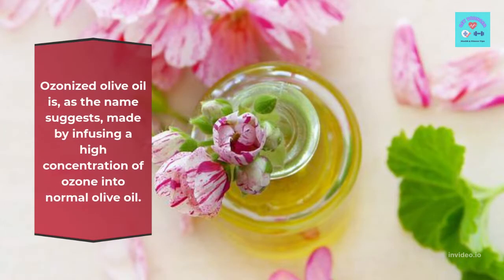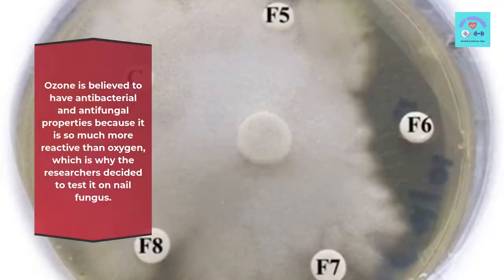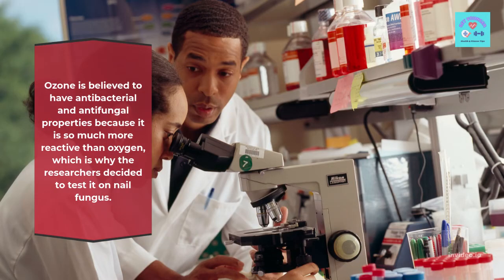Ozonized olive oil is, as the name suggests, made by infusing a high concentration of ozone into normal olive oil. Ozone is believed to have antibacterial and antifungal properties because it is so much more reactive than oxygen, which is why the researchers decided to test it on nail fungus.